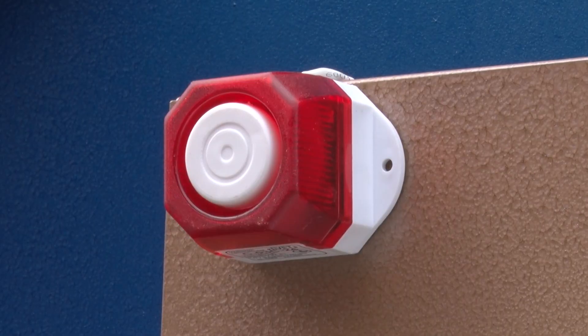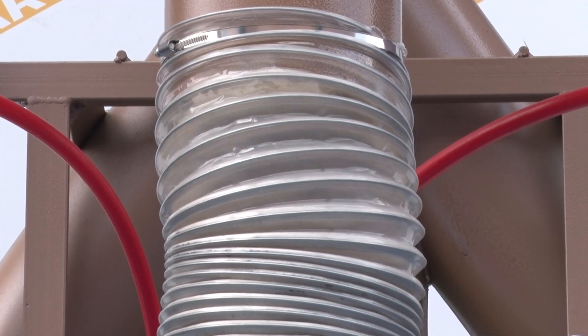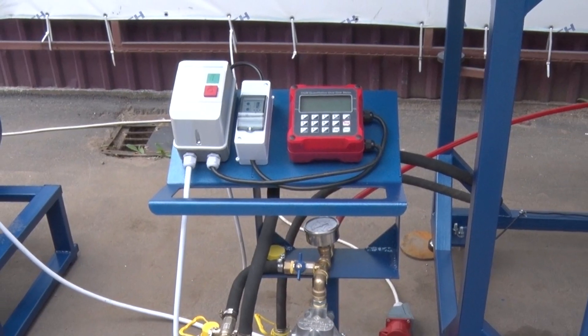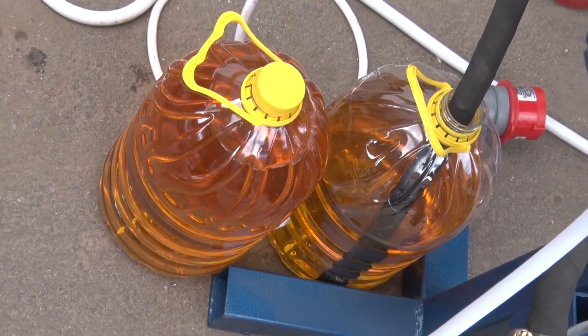The aspiration system helps improve the sanitary and hygienic working conditions for the operator and increases the machine's productivity. Many compound feed recipes involve the use of oil, which is accounted for in this system.